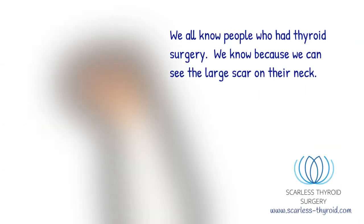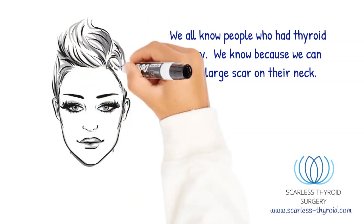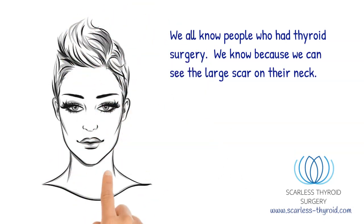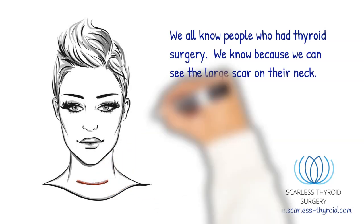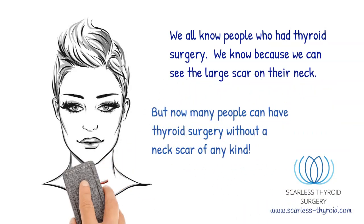We all know people who had thyroid surgery. We know because we can see the large scar on their neck. But now many people can have thyroid surgery without a neck scar of any kind.